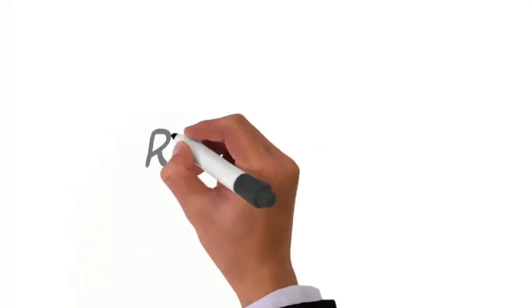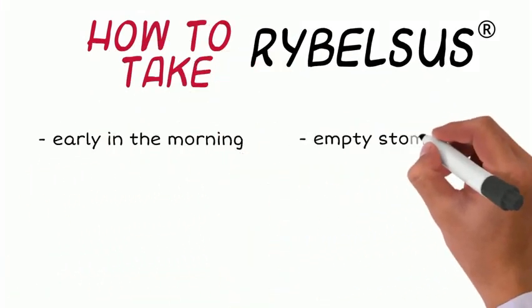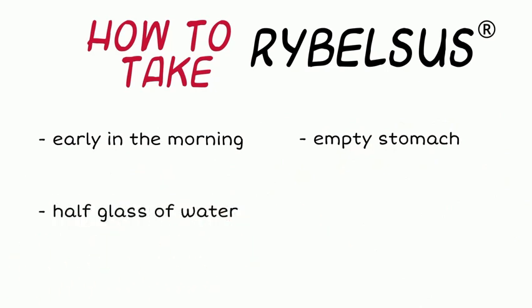One of the most important things when it comes to taking Rybelsus is knowing how to take it properly. It's recommended to take Rybelsus early in the morning on an empty stomach with half a glass of water. Taking Rybelsus with more than half a glass of water or with another liquid can complicate things.